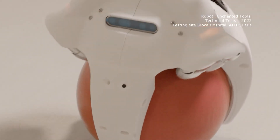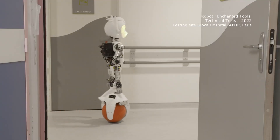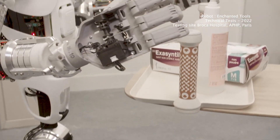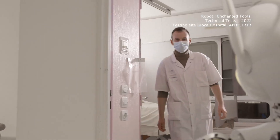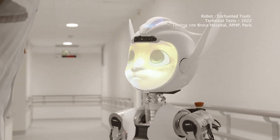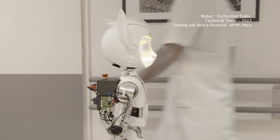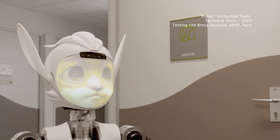With its charming long-eared design and advanced AI, Merocchi can understand commands and move gracefully at speeds of up to 2 miles per hour. Operating for 8 hours on a single charge and capable of carrying up to 7 pounds, this versatile robot is expected to debut in Parisian hospitals by 2024. Beyond hospitals, Merocchi could soon enhance efficiency in schools, hotels, and nursing homes.